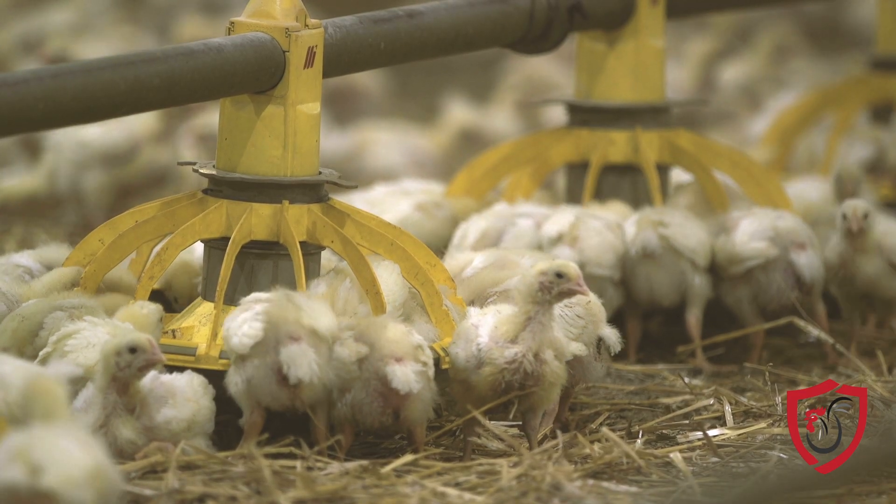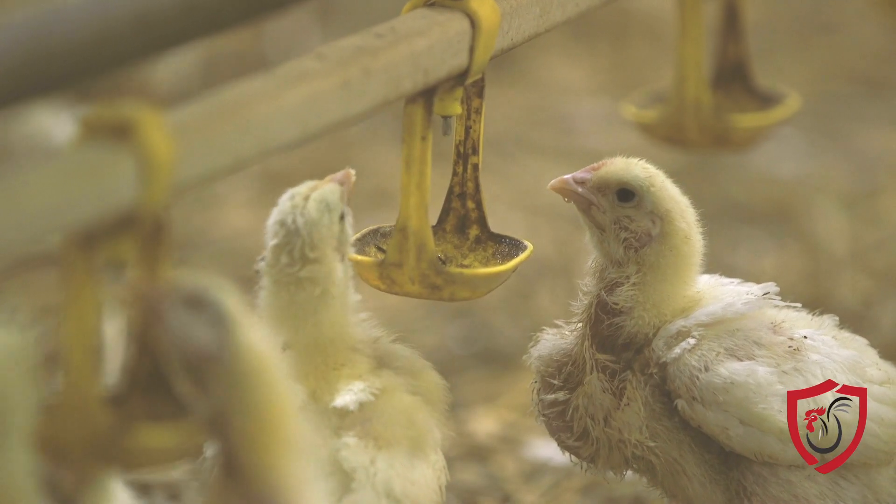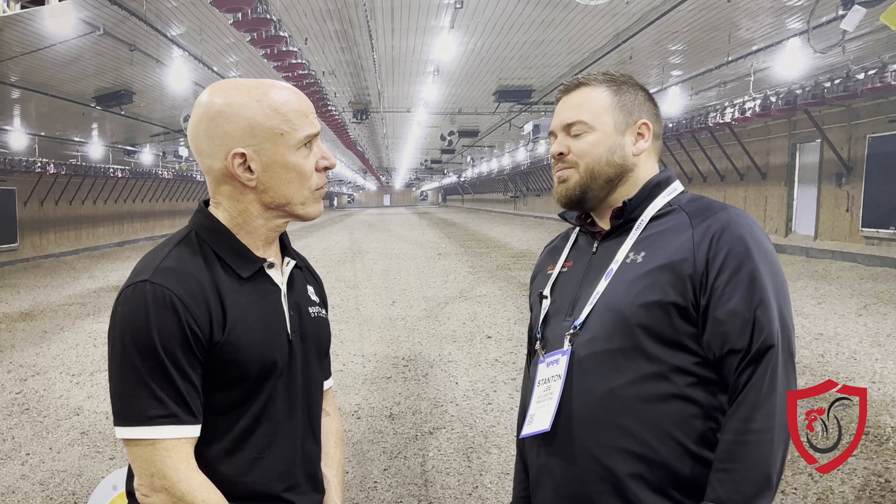That uniform coverage helps animals find feed faster and find water, which is important for livability and weight gain. It's all about getting the bird a healthy start. Another advantage is savings — electricity, power, energy savings.